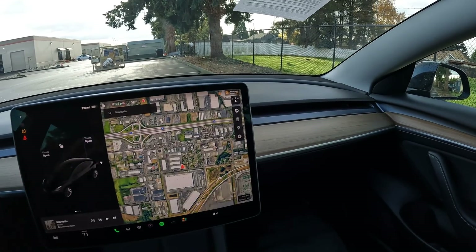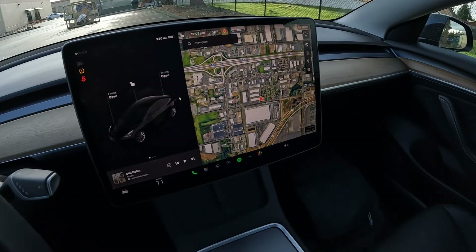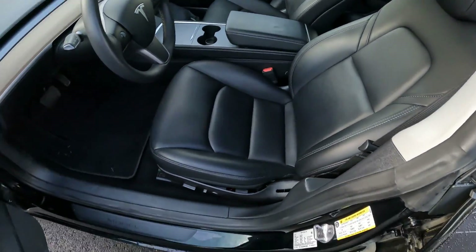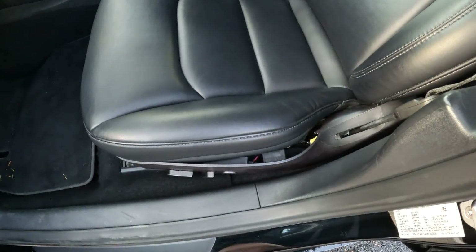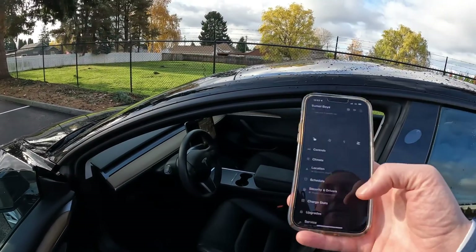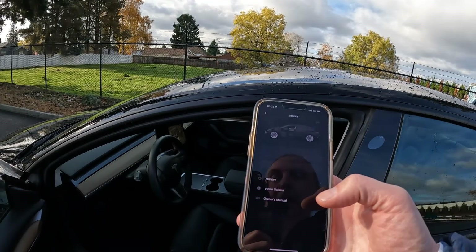Some of it's like parlor tricks and silly stuff, some of it's actually really cool functional stuff. Very comfortable zero-G seats — some of the most comfortable seats in the business. Really nice black-on-black color combination. Servicing with Tesla is very easy — in this situation you don't call Tesla, you just make a service appointment through the app.